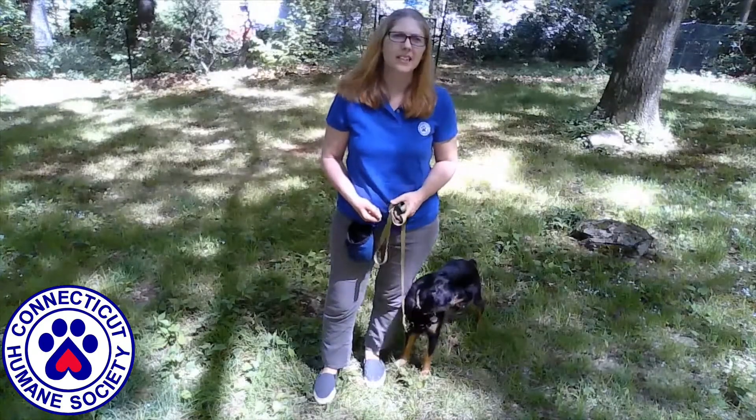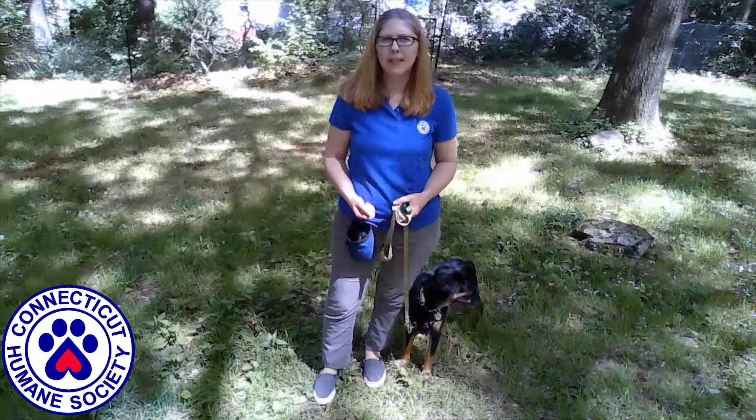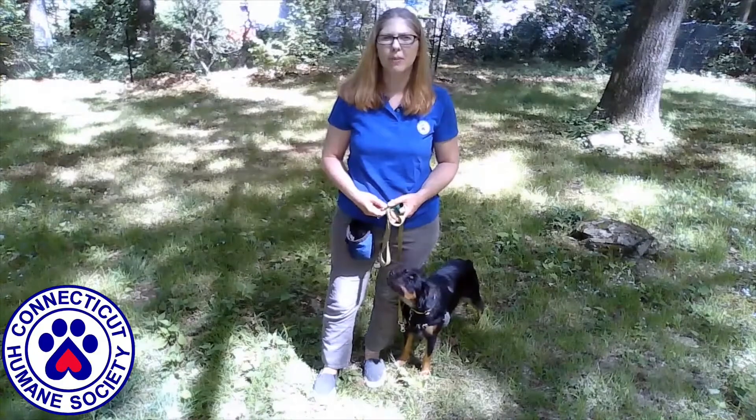Hi everyone, thanks for tuning in. Today we're going to talk about dog training terminology. At the Connecticut Humane Society, we use positive reinforcement training methods.